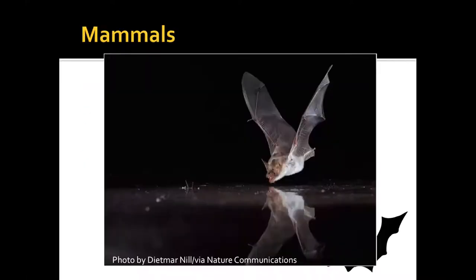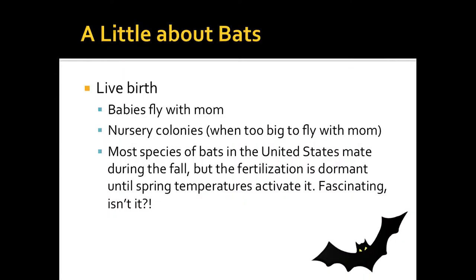Bats are mammals. They give live birth. The babies fly with their mom until they're too heavy, and then they are in nursery colonies. Most bats in the United States mate during the fall, yet fertilization is dormant until spring temperatures rise and activate it — and then the pregnancy starts, which is pretty cool.